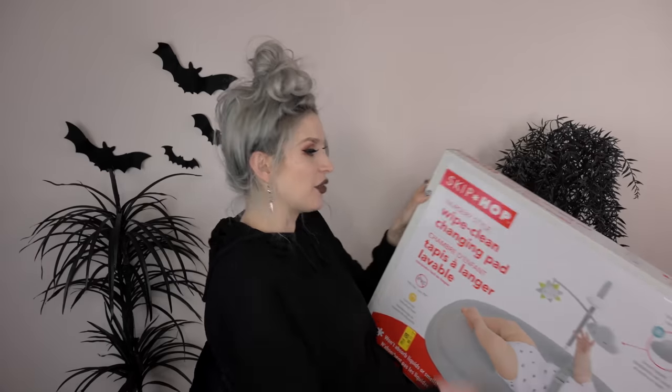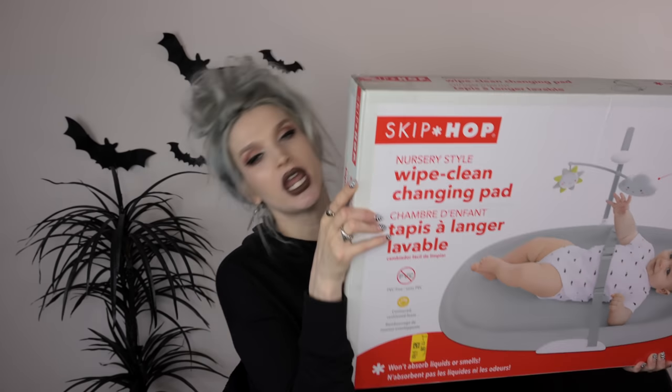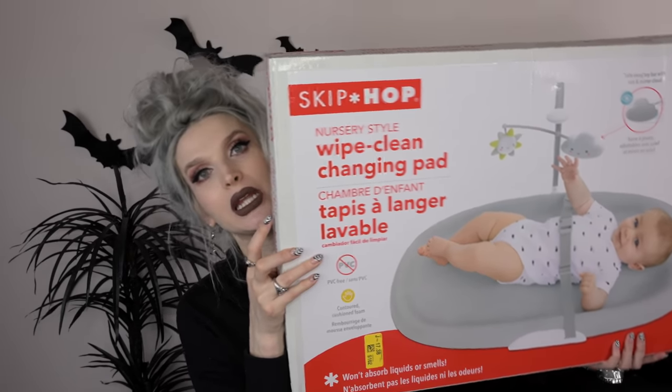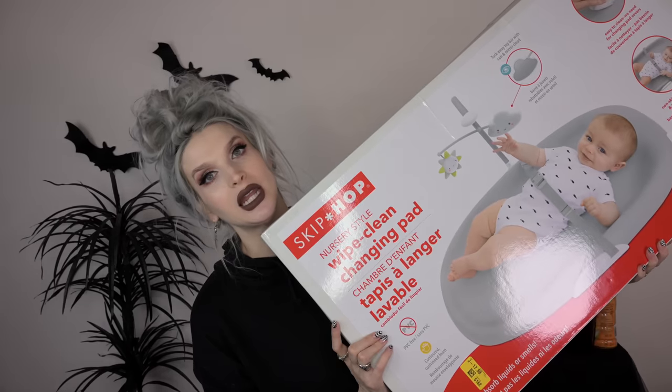Next up, I cannot wait to get this set up. I got the Skip Hop wipe-clean changing pad. So instead of the changing pads that have all the different covers that you have to wash and replace — which just sounds high maintenance to me — I'm all excited about this changing pad that you can just easily wipe clean. I love that whole idea, and I also love that it's gray. I'm just so excited to set up this whole changing station.